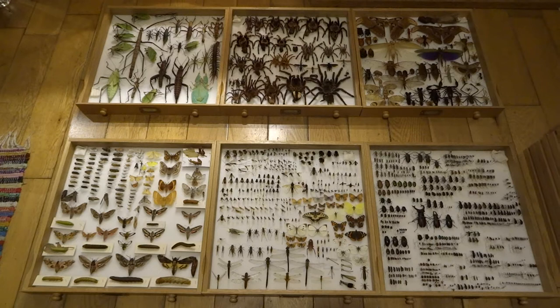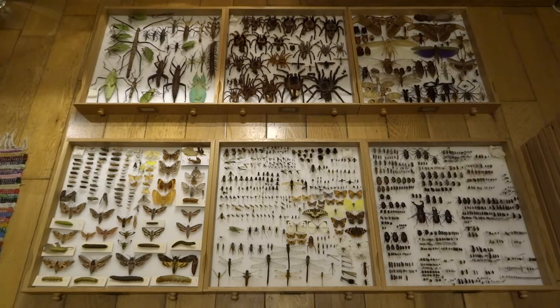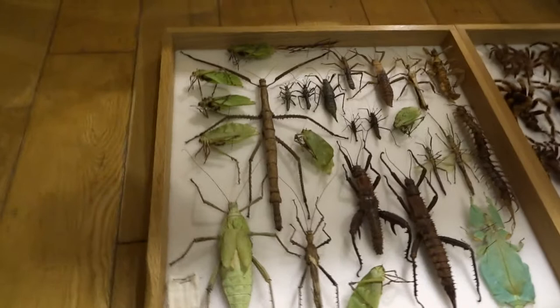Hi YouTube, this is the second part of my video showing the drawers of my entomological cabinet. So make sure you check out the first video if you haven't seen it already. I'll start with this one though.